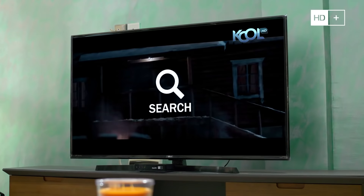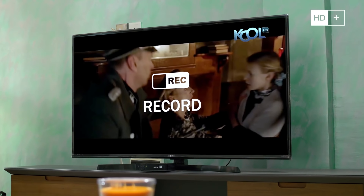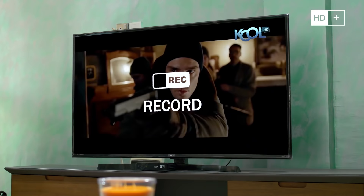HD Plus gives you control over your TV viewing experience. You can now search, pause, reverse and record your favorite shows just the way you want it.